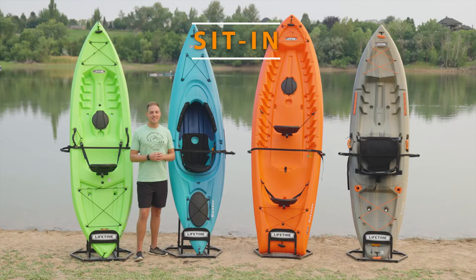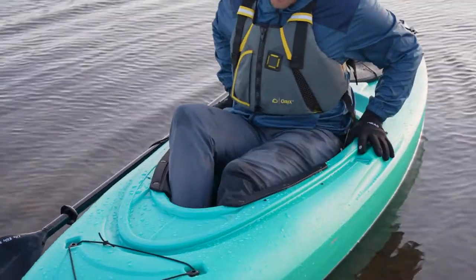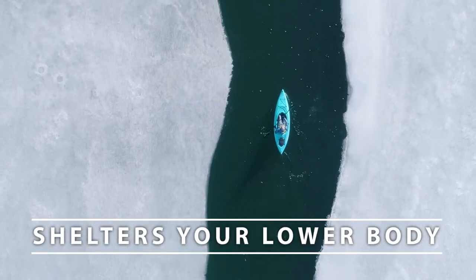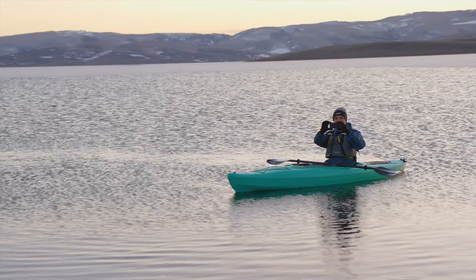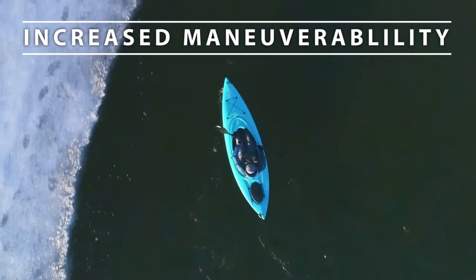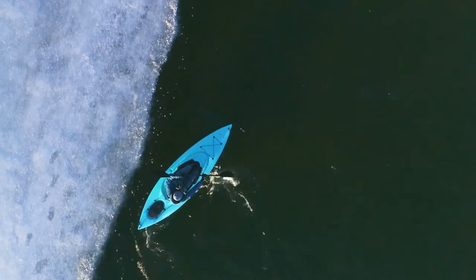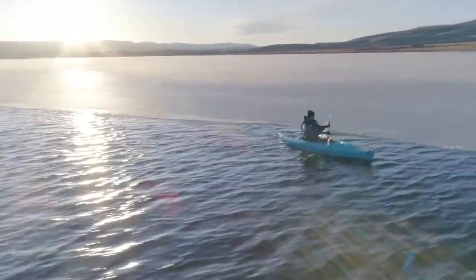Now let's look at sit-in kayaks. A sit-in kayak has a cockpit with paddlers sitting inside the kayak. The covered cockpit keeps you better sheltered from the wind and elements and makes these kayaks ideal for colder weather. Though you're enclosed and have a bit less range of motion, you are able to utilize your legs to improve maneuverability on the water. Pushing against the sides of the kayak with your legs will allow you to take tighter turns and have greater control.